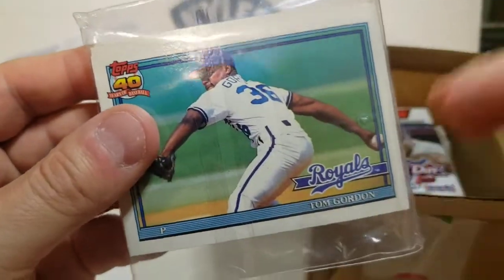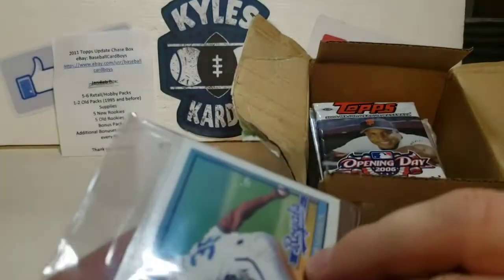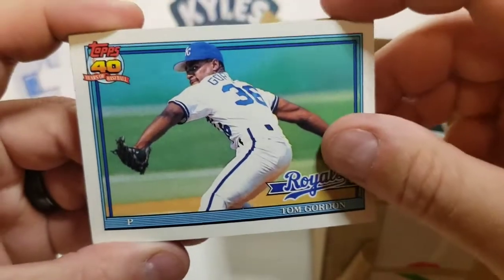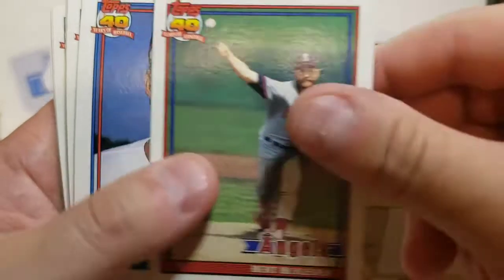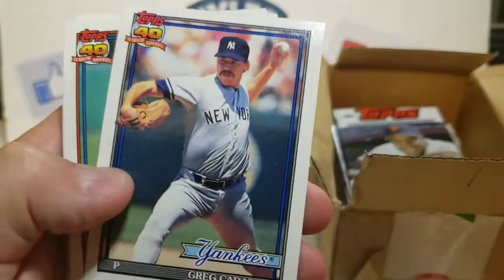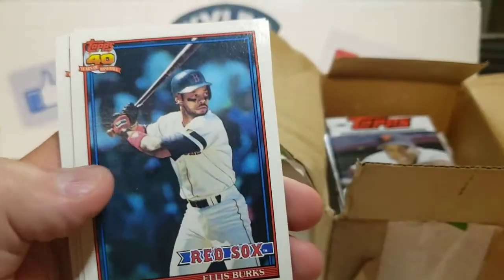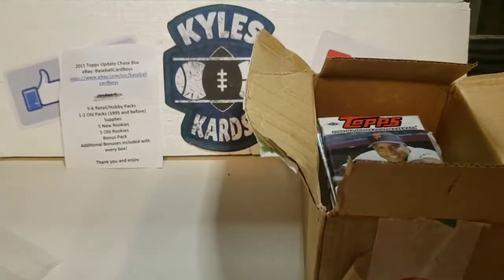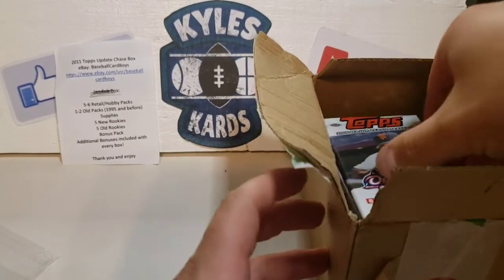We have some extra cards here, sleeved up in a team bag — that's always nice. We got Tom Flash Gordon, 91 Topps. Looks like some extras: Randy Myers, the Nasty Boys, Burt Blyleven, Greg Hibbard, Ray Palacios, Mike Boddicker, Gary Carter — Hall of Famer — Brock Jacoby, Mark McGwire, Ellis Burks, Todd Zeile, Bobby Witt, and Jack Clark to end it. Some nice extras there from 91 Topps.